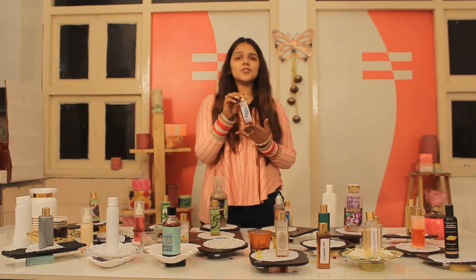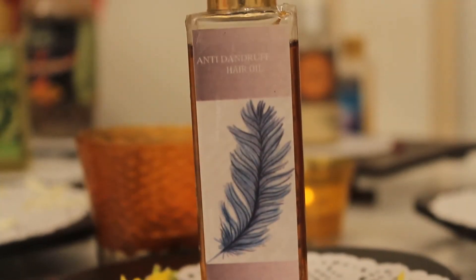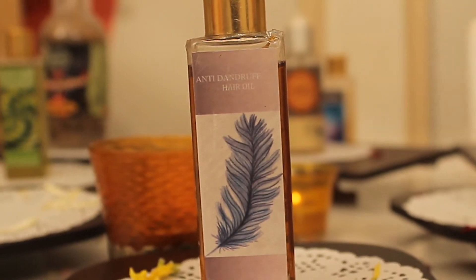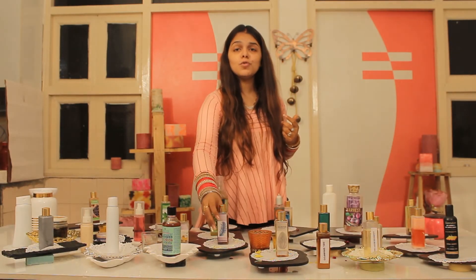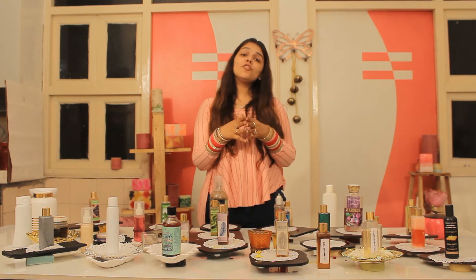The third thing that you learn in your hair care package is hair oil. For example, this is an anti-dandruff hair oil. Hair oil is something that goes really well into the roots of our scalp and it is really good to use hair oil.